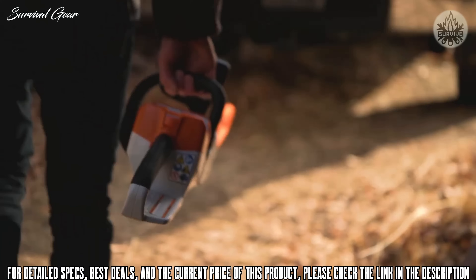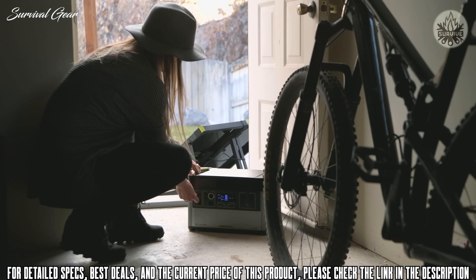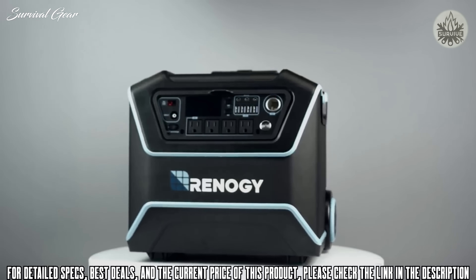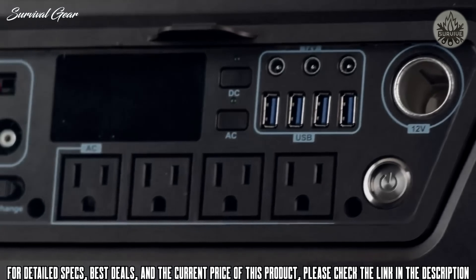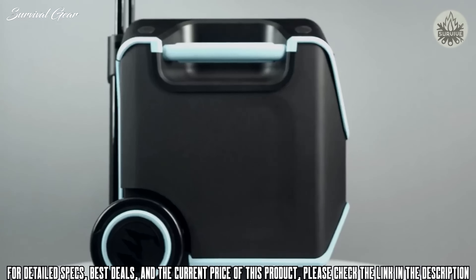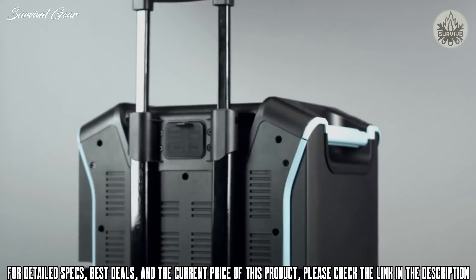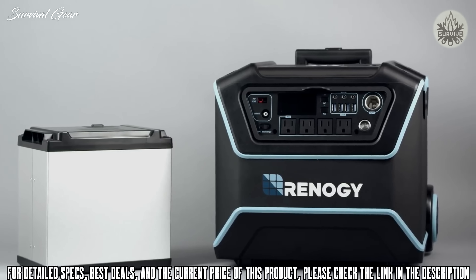Whether you need it on the job site, on the road, or as a home backup when the grid goes down, you can count on the Yeti 1000X to power your electronics, appliances, CPAPs, and more. Meet the Lichen Power Box — lightweight and rugged, the Lichen is the perfect storage system to power several AC and DC appliances. With features such as a floodlight and multiple charging options including solar, the Lichen is easy to maneuver thanks to its pull-rod handle and weighs only 55 pounds.